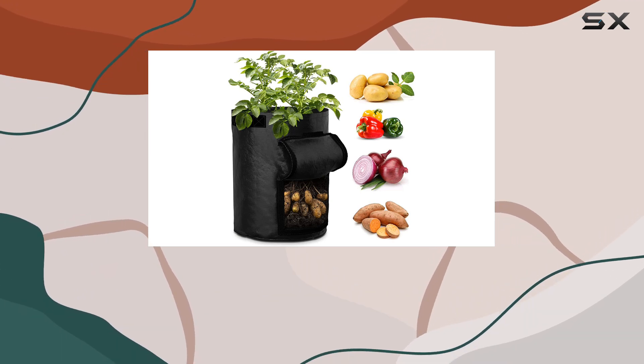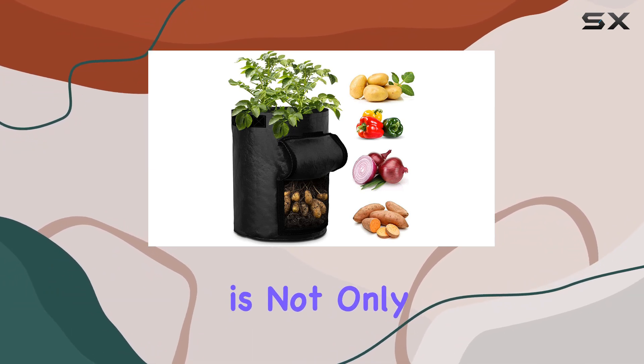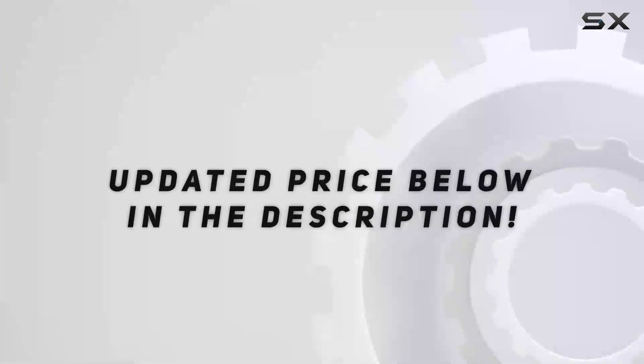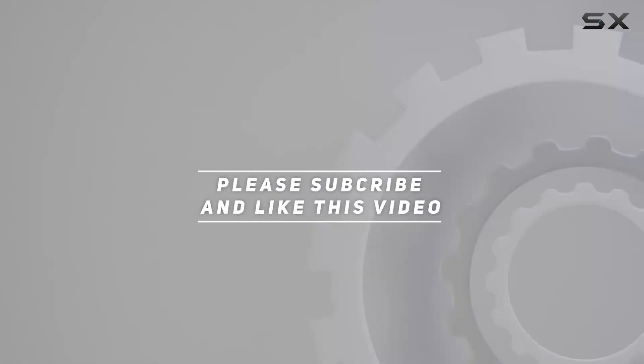Easy to clean and fold, the AIY-NG-YNG compost bag is not only eco-friendly, but also designed to last, enhancing your gardening experience with minimal hassle. Check out the video description for an updated price, and thank you for watching.